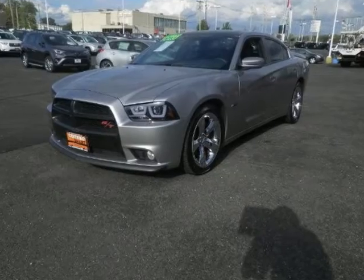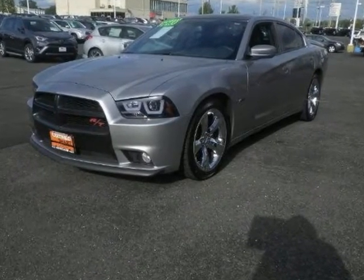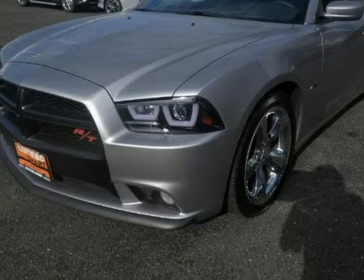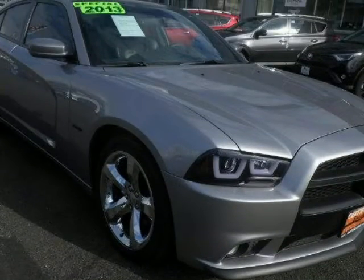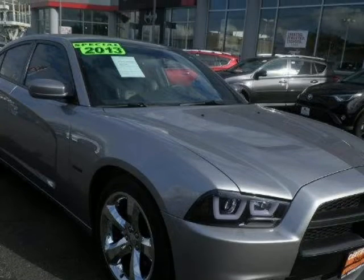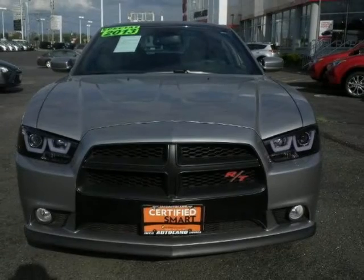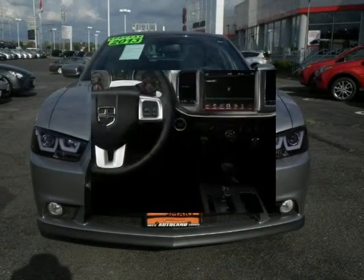We think you will love this pre-owned 2013 Dodge, which has 21,772 miles. It comes fully equipped with 370 horsepower, 4 doors, 4-wheel ABS brakes, and many other features. Please call us for a walk-around description of the vehicle or to schedule a test drive.